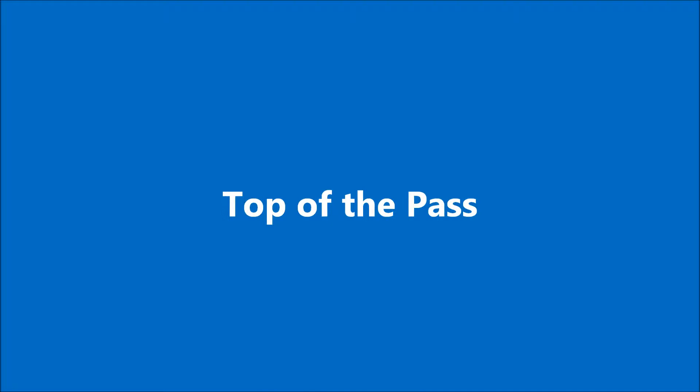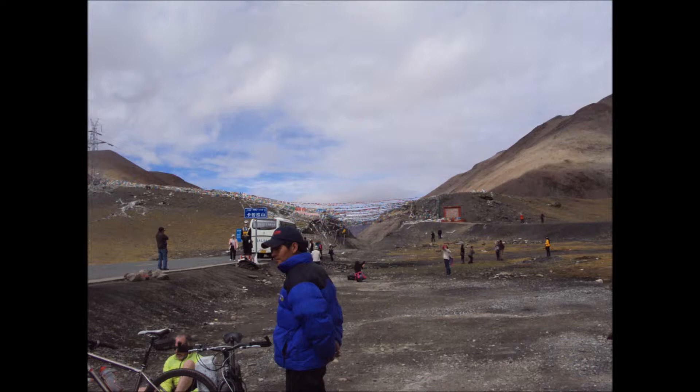At the top of the pass, here we are. A lot of activity always on the top of the pass with prayer flags and people milling around and chatting to each other.